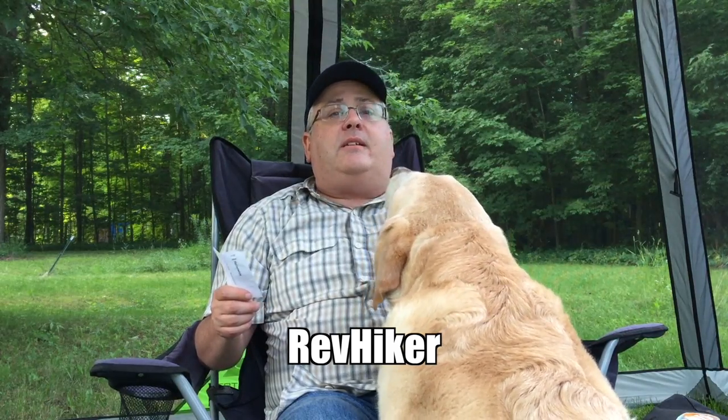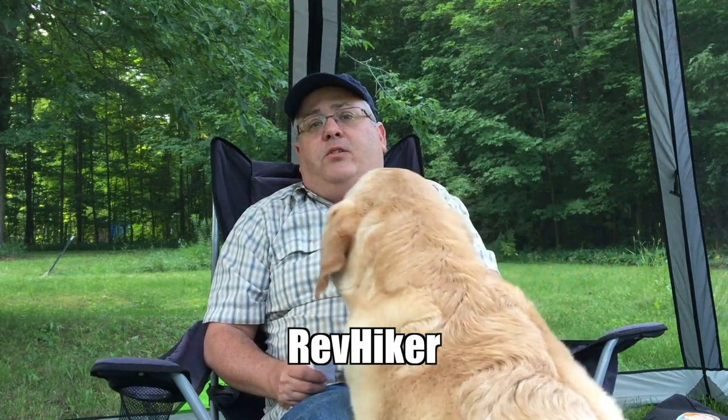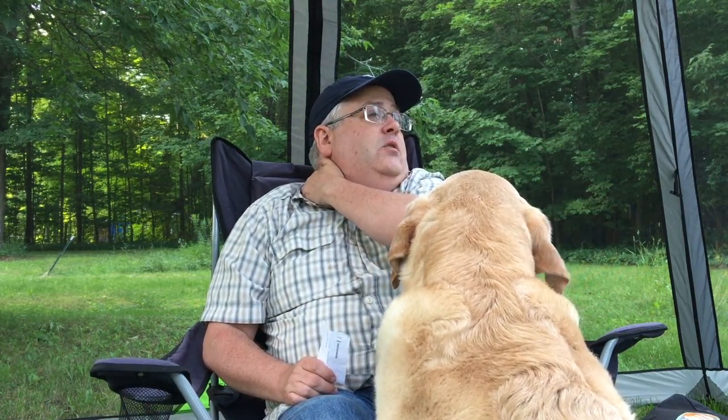Up next is Rev Hiker. He does outdoor and hiking videos and just recently got back from doing the Northville-Placid Trail here in the Adirondacks. His plan was to knock that trail out in about five days, and on average it takes people a minimum of eight, if not closer to eleven days to through-hike. It's a relatively flat trail that runs from Northville, New York to Lake Placid, New York — you may have heard of Lake Placid, which hosted the Winter Olympics twice, in 1932 and 1980. The northern terminus is less than an hour from here.